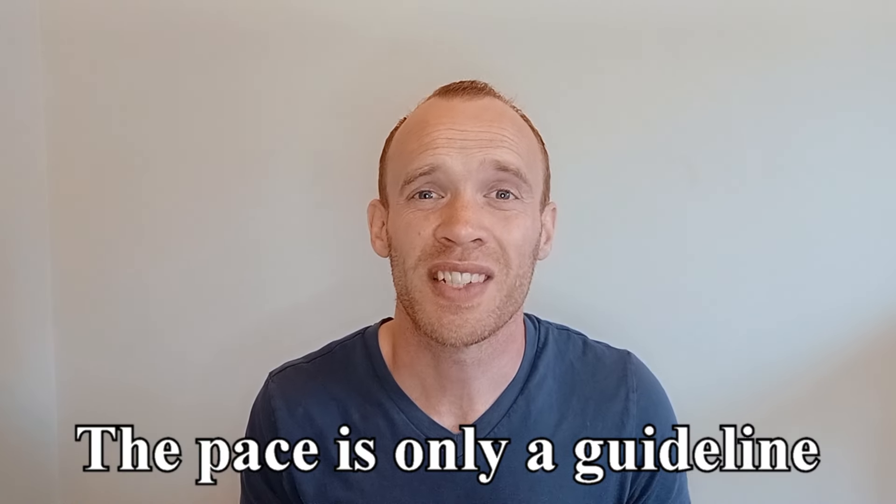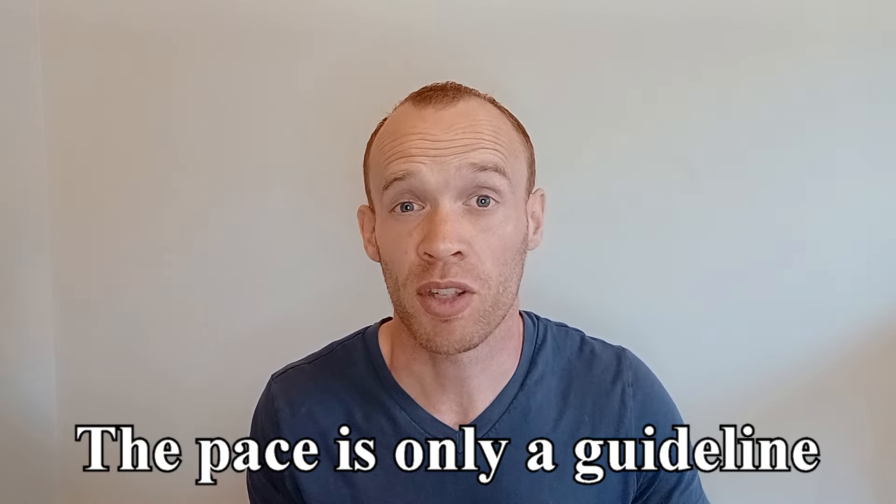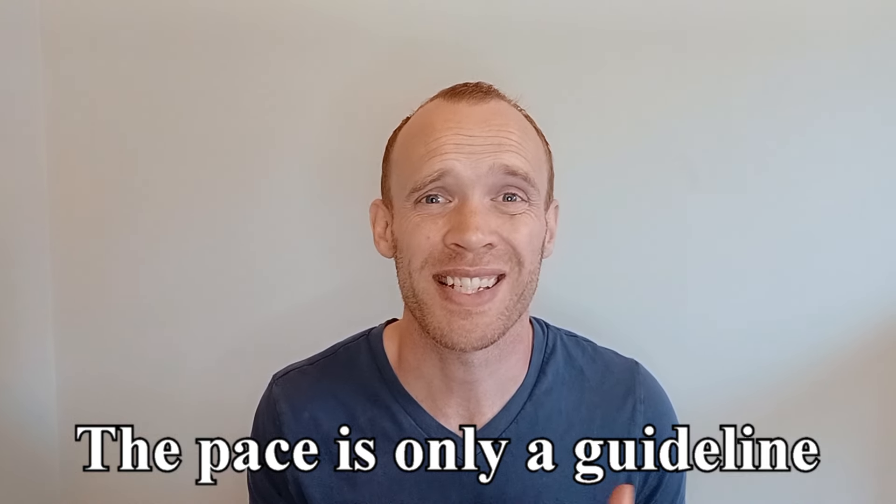Remember, the pace only serves as a guideline, so don't be afraid to stray from it — going faster or slower if the pace doesn't feel right.